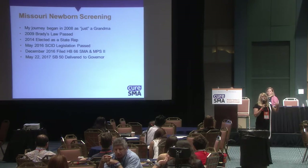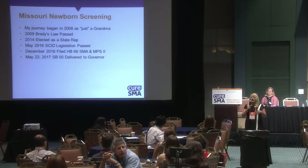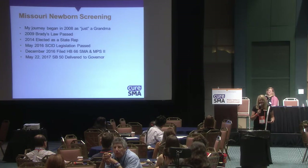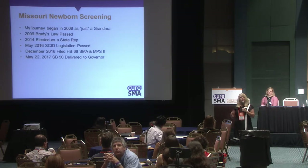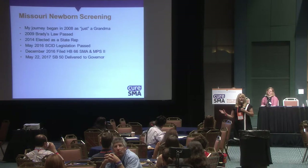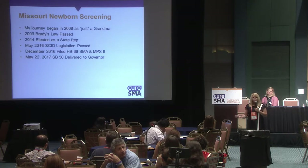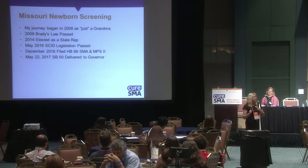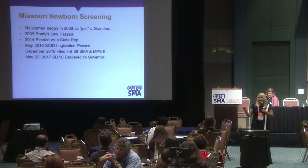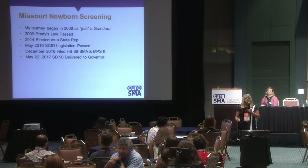The schoolhouse rock video is the watered-down version. When you go into wanting to file a bill, the first thing you've got to do is find a state representative or senator who will listen and be willing to file that bill. You need to find the one who is most passionate — the one that's not going to give up, that will be passionate and make this their goal to get done in the legislative session.